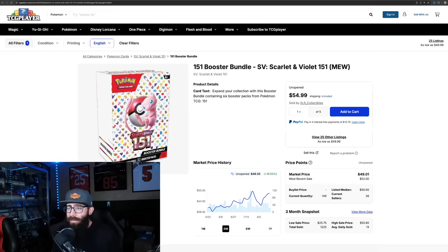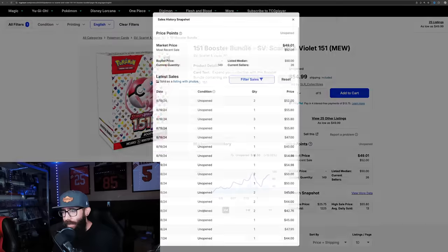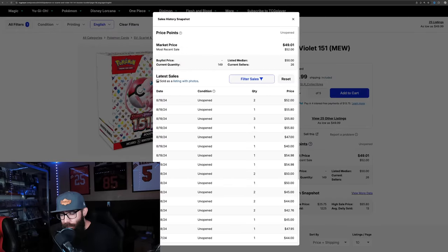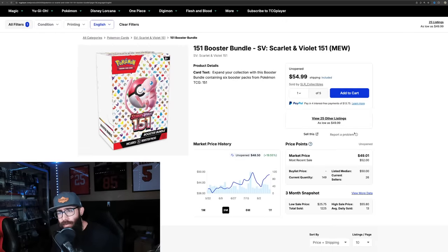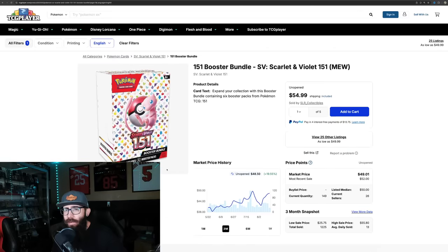I wanted to touch on the booster bundles, which are over 50 bucks. TCG Player shows $48, but look at the last sales: $55, $55, $55, $52 for booster bundles. Guys, there's only six packs in here - there's no way these should be $55. Looking at the one-month data, 468 sold. 151 is just crazy, it is so popular.